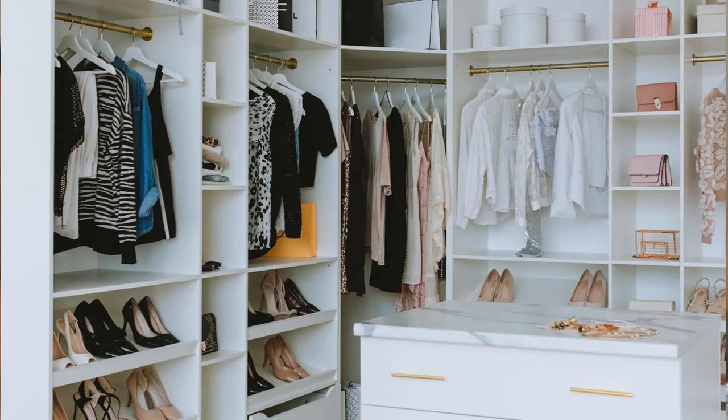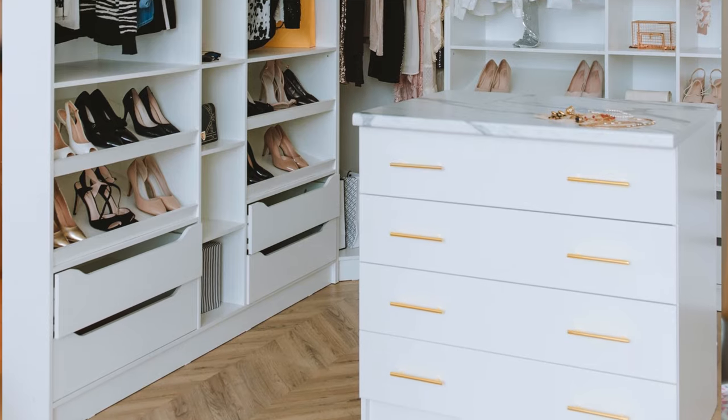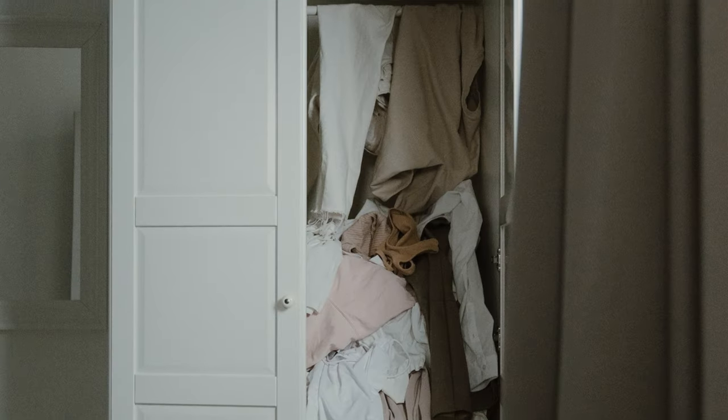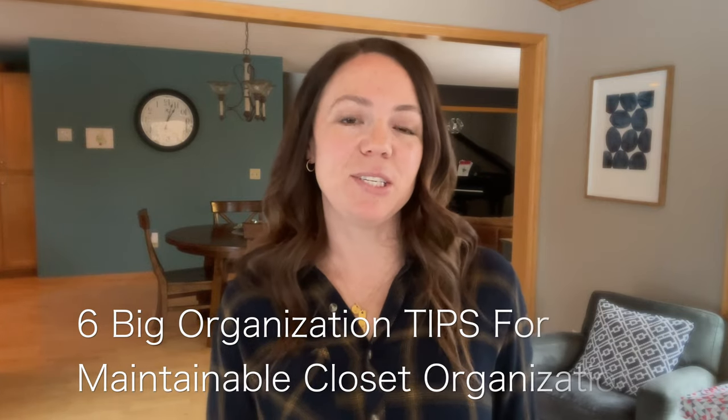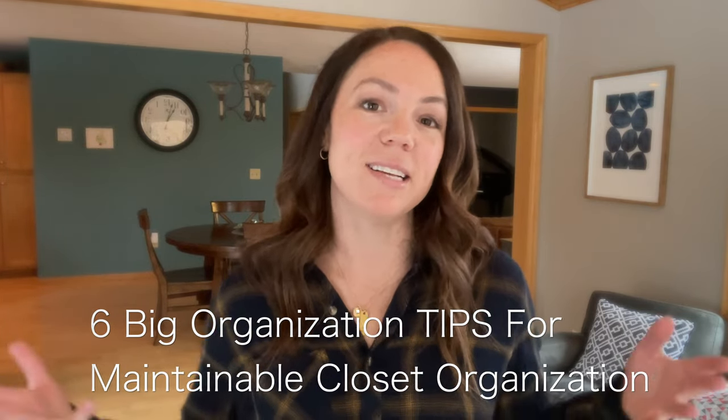Have you ever taken the time and effort to clean and organize your closet, but then it almost seems like it's impossible to keep it that way, and just a few days later you're right back to the mess you started with? Well today I'm going to show you six big organization tips to help you organize your closet in a way that is maintainable, so you can keep it nice and clean and organized past just the first couple of days.